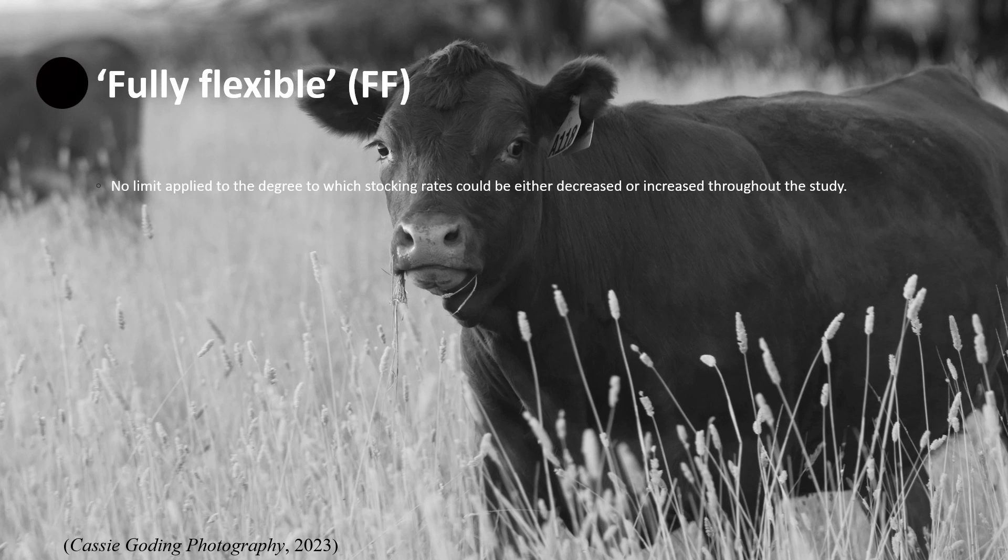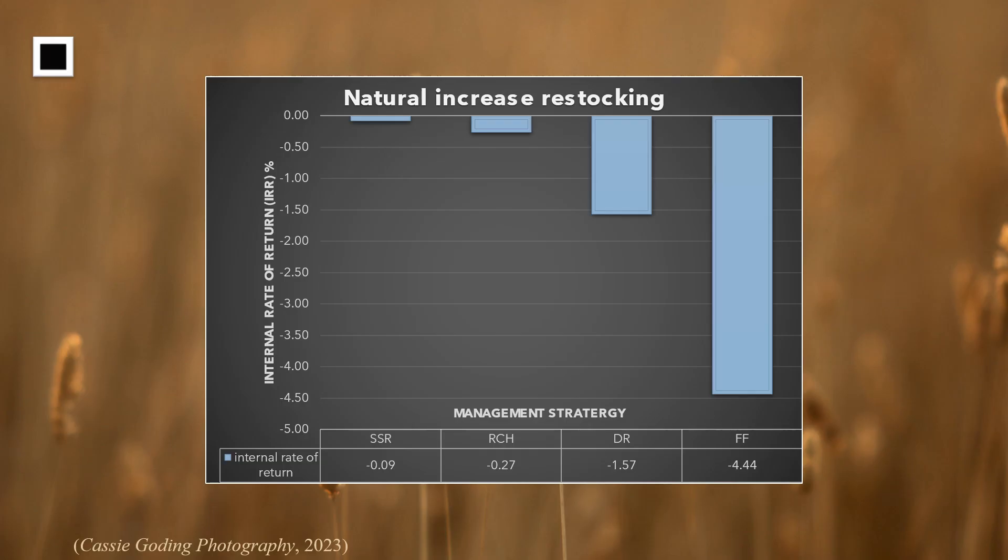When considering the internal rate of return, also known as IRR, we looked at how profitable each of these four management strategies proved to be within the drought areas. Performing most poorly was the SSR management strategy, shortly followed by the RCH, then the DR, then followed by the FF. It should be noted that these statistics only increased through natural restocking when building numbers back up from the drought.